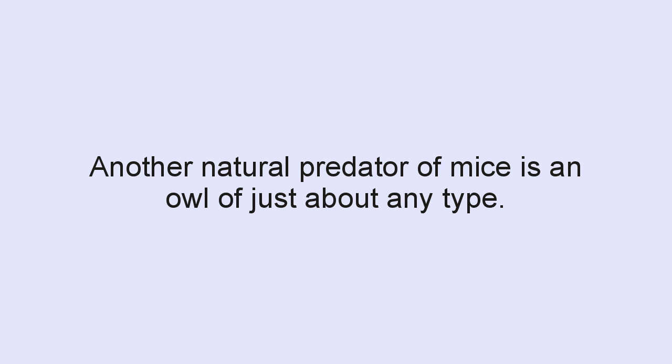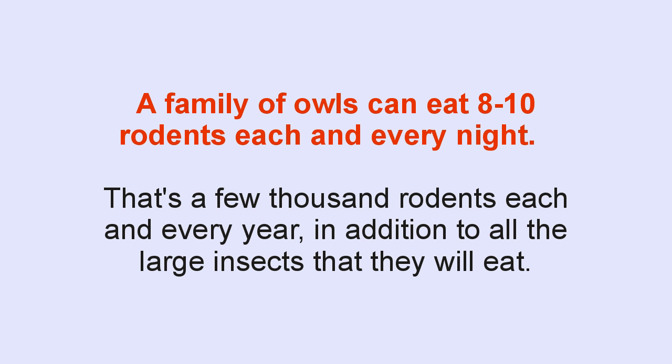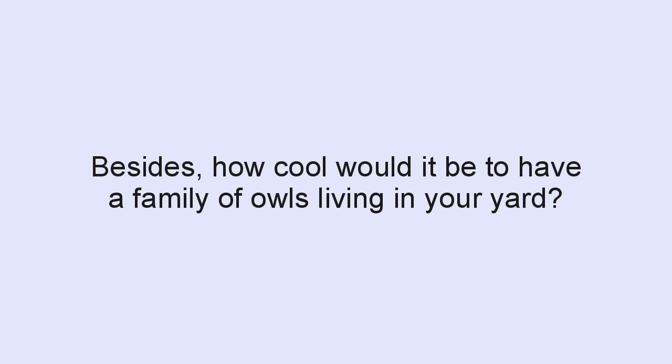Another natural predator of mice is actually an owl of just about any type. I'm not suggesting you go out and buy a pet owl, but it's not all that terribly difficult to encourage owls to take up residence outside your home — at least if you don't live deep in the city. They'll do a pretty good job of keeping rodents to a minimum. A family of owls can actually eat 8 to 10 rodents each and every night — that's a few thousand rodents each and every year — in addition to large insects that can help in the garden. Besides, how cool would it be to have a family of owls living in your yard?